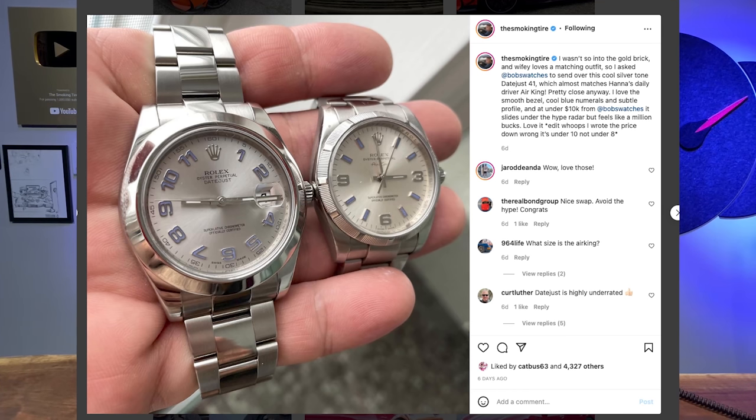This month, they've sent me the beautiful Datejust 2 with cool blue Arabic numerals, and I really have been enjoying wearing this thing around. It's super slick, really cool, and you can get in on it for under $10,000.